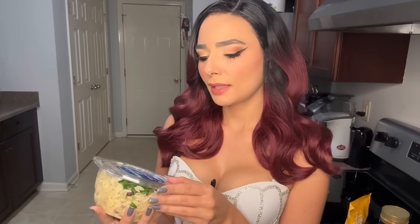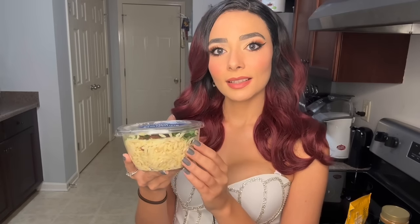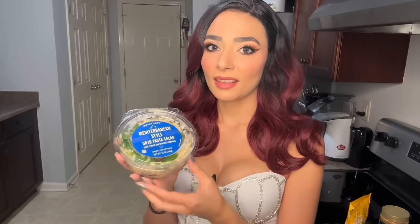From the same prepared food section, I got this Mediterranean style orzo pasta salad. It has spinach, sun-dried tomatoes, feta, and all sorts of yummy ingredients. I could have probably easily made this — I've made something very similar before — but we all like convenience, and this will be easy and ready to eat whenever I feel like it.